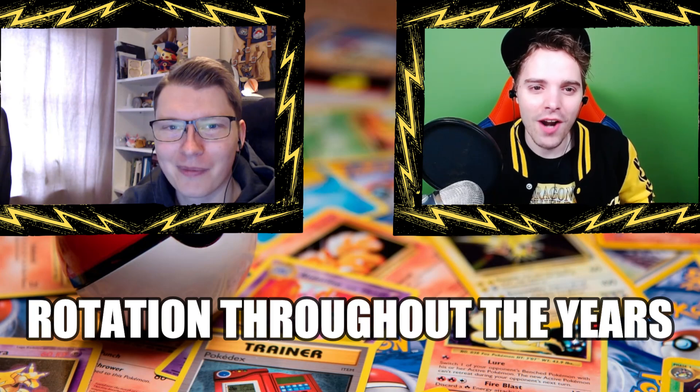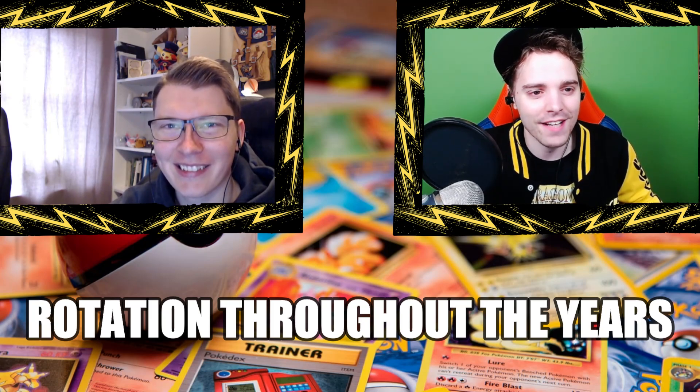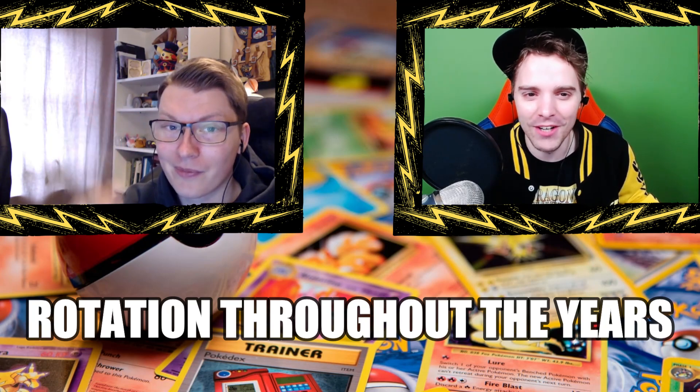What's up YouTube? It's ZAPDOESTCG here and welcome back to our TCG video. Today we have a very special guest, Stefan Eriksson. Introduce yourself — we're going to be talking about rotation today.